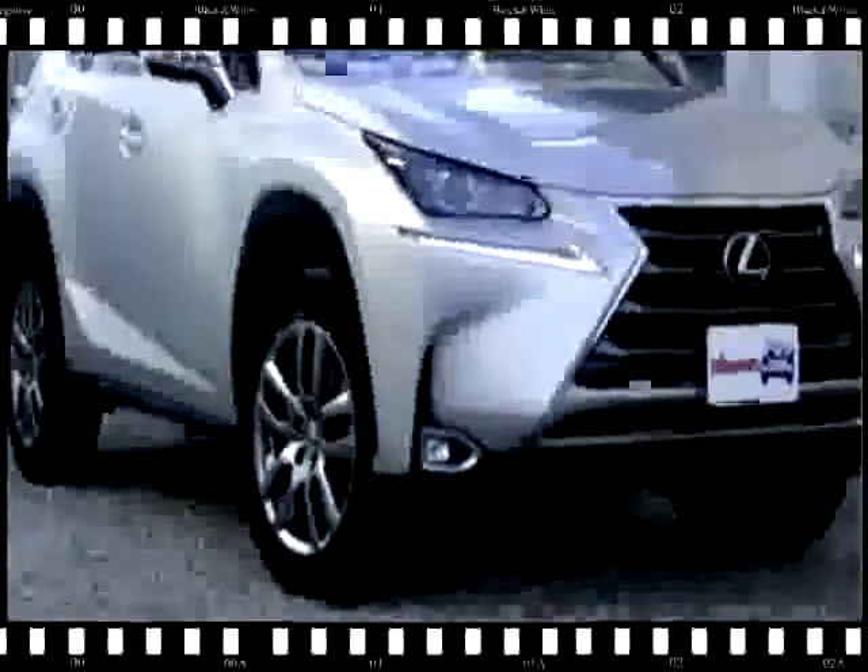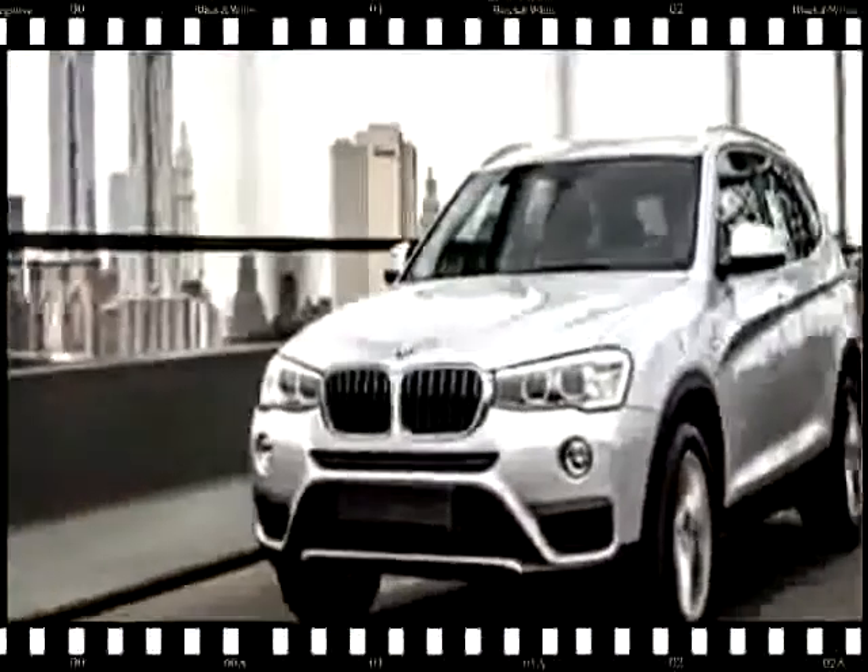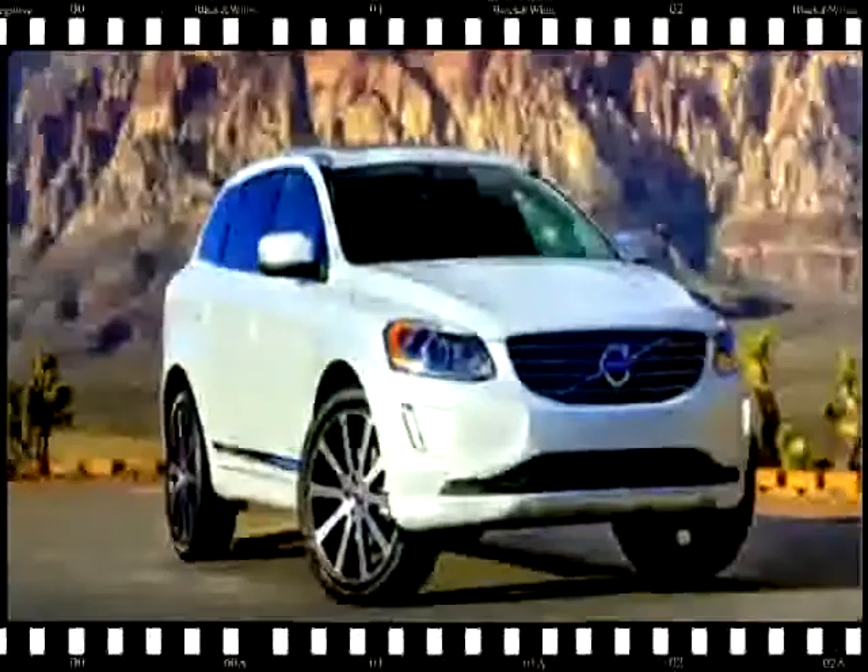The NX300H is a hybrid. We found that it makes a lot of noise and isn't especially quick, but it's by far the most efficient compact luxury SUV according to EPA estimates.